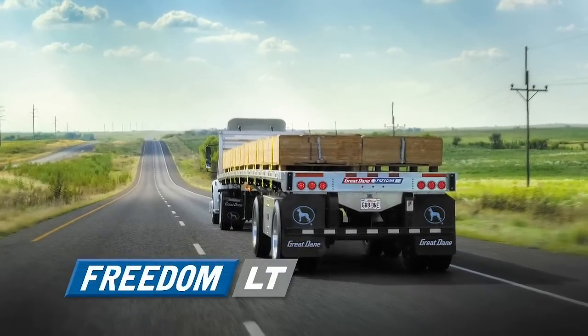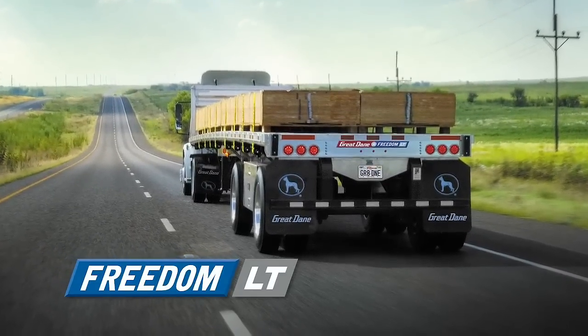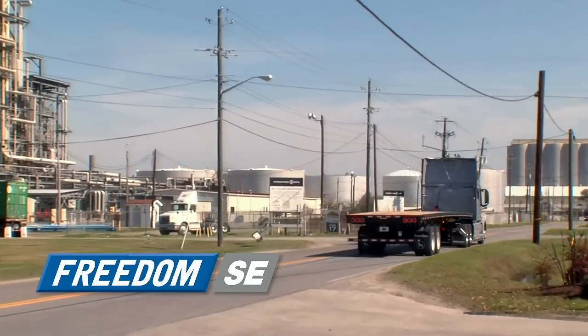light but strong and saving fuel every mile it rolls. The Freedom LT, combining the best of steel and aluminum — lightweight, strong, and built for performance. The Freedom SE all-steel flatbed delivers quality tough enough for heavy-duty hauling.